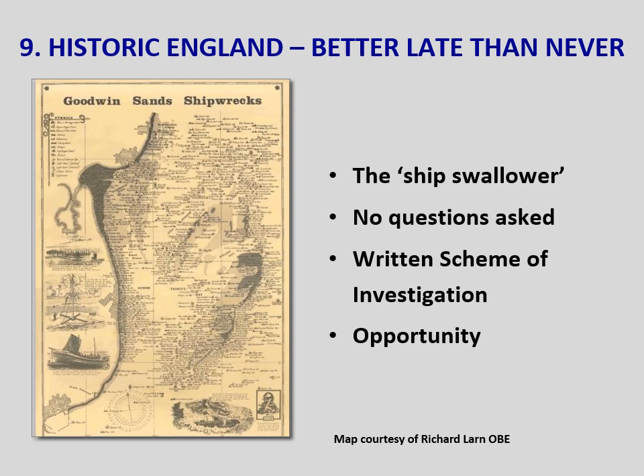At the third consultation, Historic England finally manned up and recommended that the MMO didn't issue the licence as the risks to our underwater cultural heritage had not been adequately addressed. They also said they couldn't offer advice on the written scheme of investigation, or WSI, as it hadn't been updated since the 2017 Magnetometer Survey. This was a very encouraging development, but Historic England completely ruined it when they backtracked a few months later by advising the MMO that if they were minded to grant a licence, the WSI should be included as a condition of it.